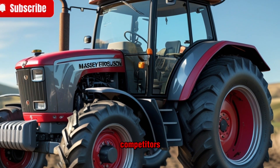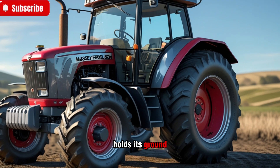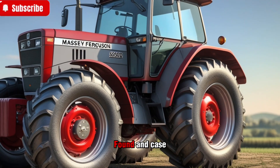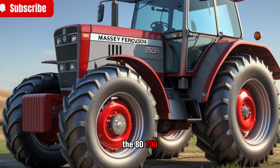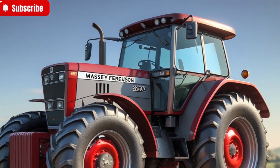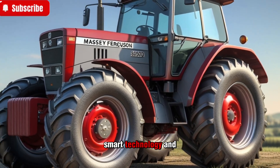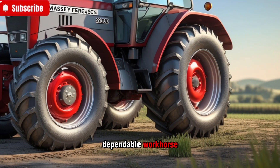In comparison to competitors, the Massey Ferguson 8700S series holds its ground as a leader in the high-horsepower tractor segment. It goes up against models from John Deere, Fendt, and Case IH, and while each brand has its strengths, the 8700S series excels in key areas such as transmission efficiency, hydraulic power, and operator comfort. The combination of robust build quality, smart technology, and ease of use makes it a compelling choice for large-scale farmers looking for a dependable workhorse.